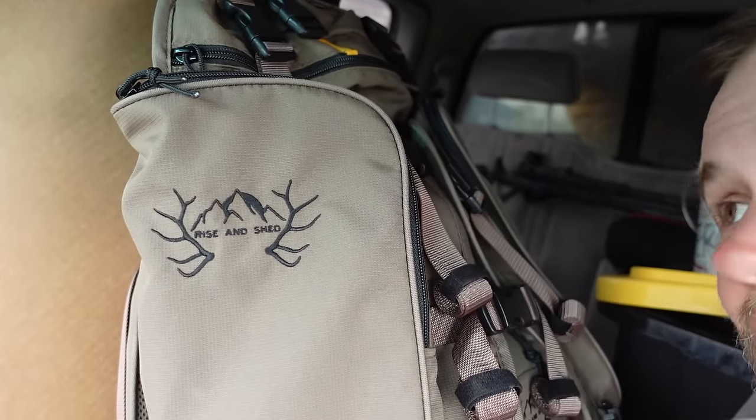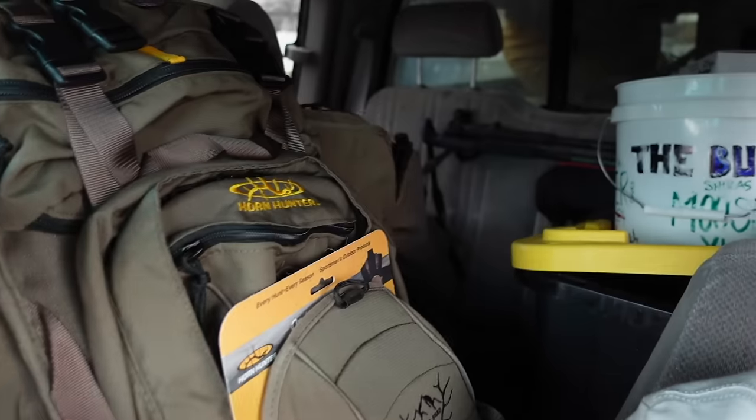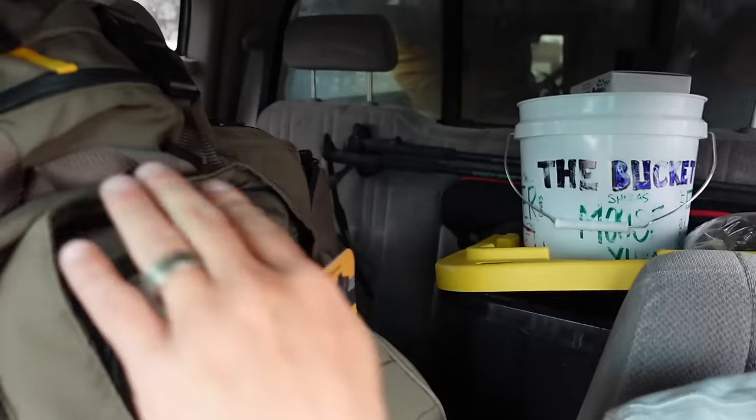Along with the shed hunt giveaway, if you go to the website and spend ten dollars you get an entry — every ten dollars spent is one entry. If you sign up for the t-shirt subscription you get 10 entries and you're put in for all the giveaways throughout the year. We also have brand new items on the website, including the Rise and Shed logo on a Horn Hunter pack. I am so stoked — it comes with bat wings, a day pack, the whole setup.